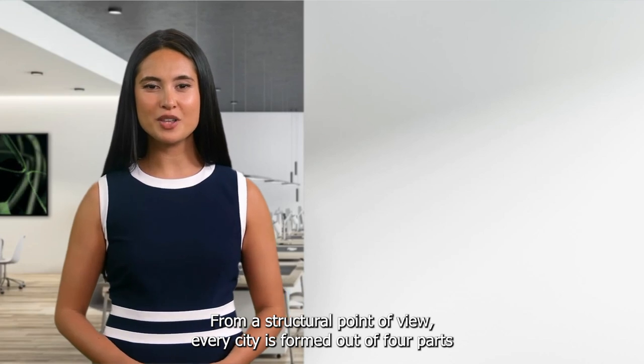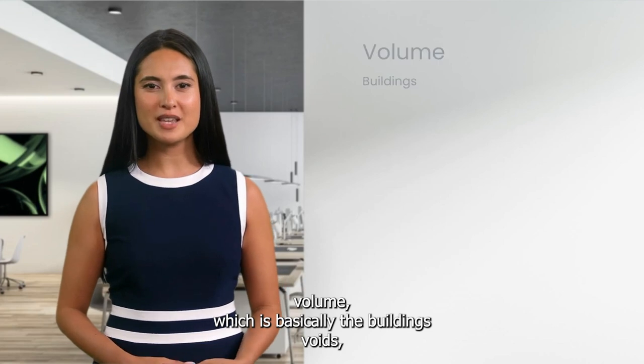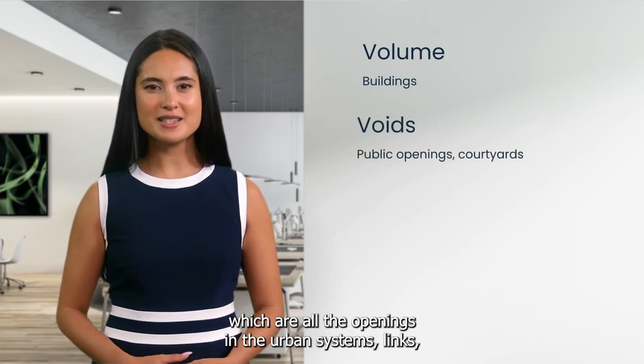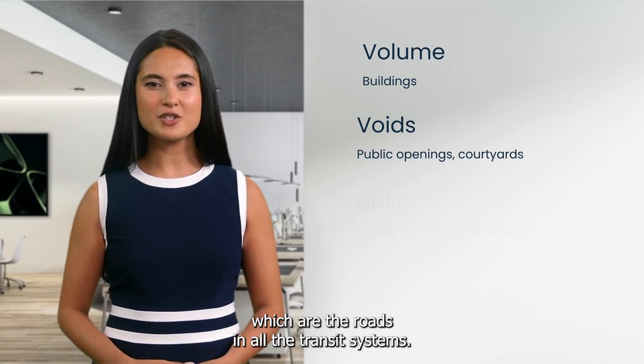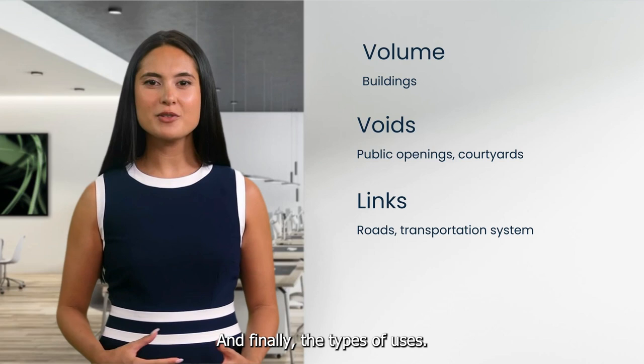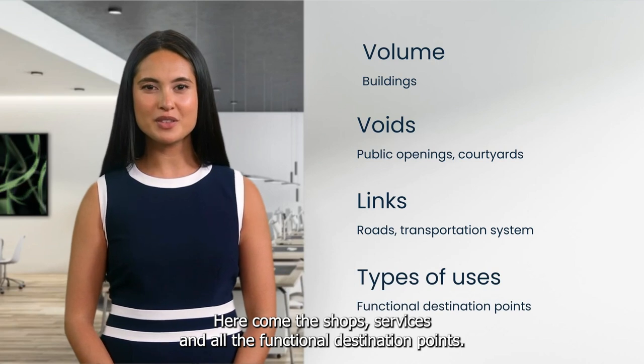From a structural point of view, every city is formed out of four parts: volume, which is basically the buildings; voids, which are all the openings in the urban system; links, which are the roads and all the transit systems; and finally the types of uses. Here come the shops, services, and all the functional destination points. Not so difficult, huh?